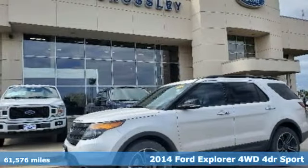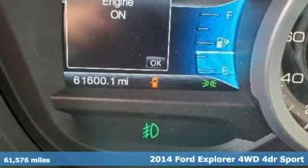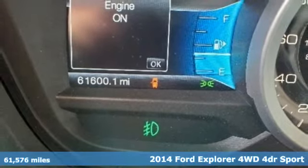Here's a 2014 Ford Explorer. The adventure starts where the pavement stops in this capable SUV.